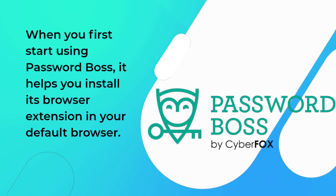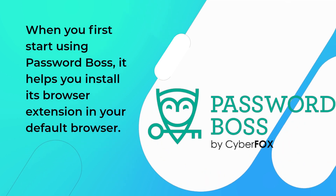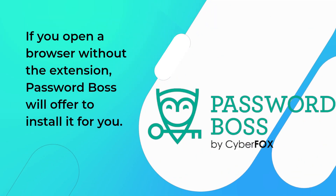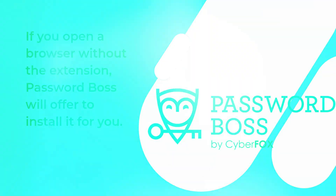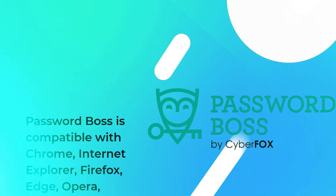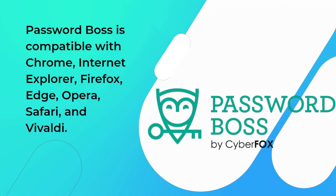When you first start using PasswordBoss, it helps you install its browser extension in your default browser. If you open a browser without the extension, PasswordBoss will offer to install it for you. You can also choose to install it on all of your browsers by clicking browser buttons from the menu. PasswordBoss is compatible with Chrome, Internet Explorer, Firefox, Edge, Opera, Safari, and Vivaldi.